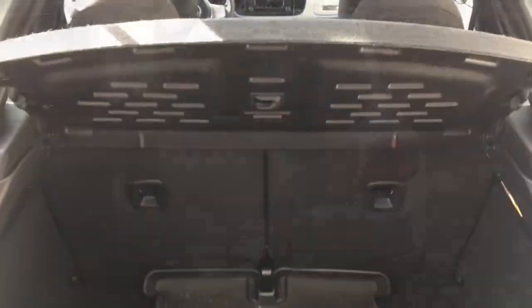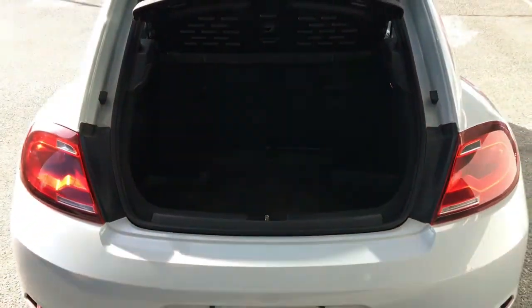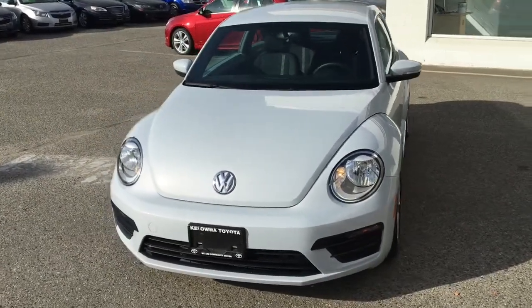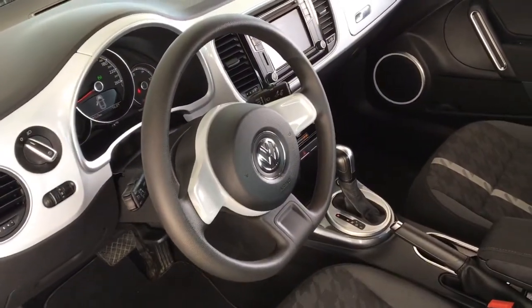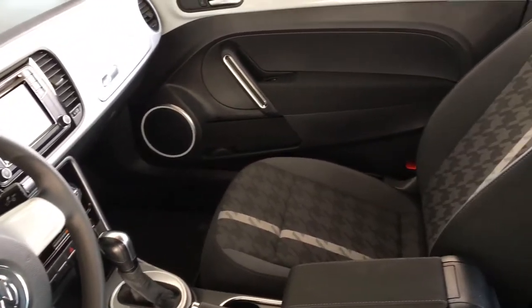Opening the hatch reveals a spacious cargo bay that includes a drop-down security cover. From the driver's side this retro coupe looks great finished in blemish-free pure white with a contrasting black grille. Inside, the cabin design is clean and modern. For comfort there's two-tone cloth upholstery and air conditioning.